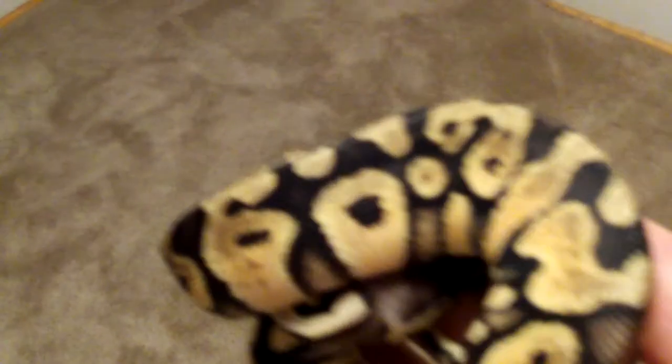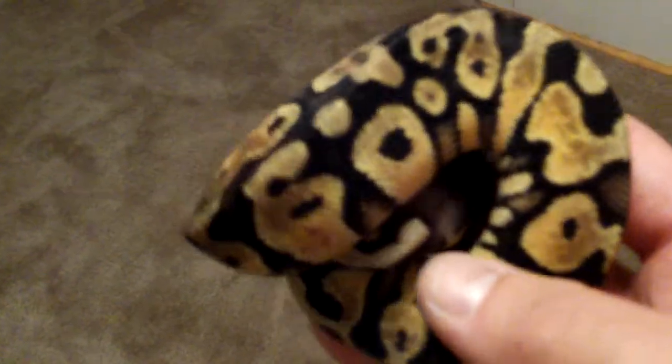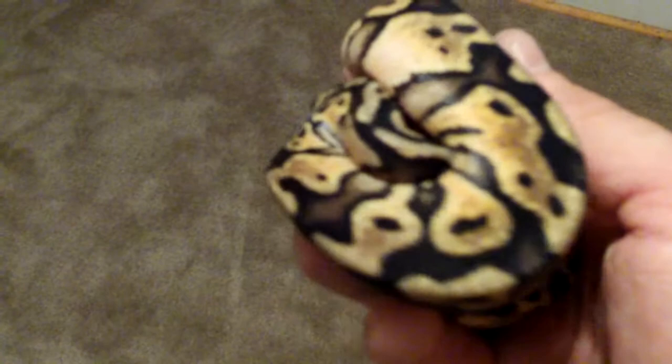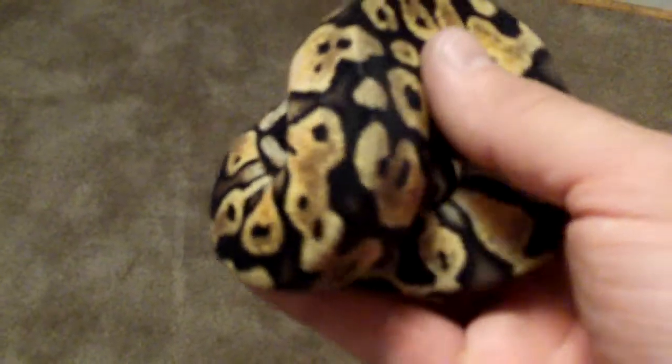People always say the camera doesn't do justice, and this is definitely the case. But you can see how extreme that black pattern is against that nice pastel yellow, with a little bit of blushing up here around the neck.